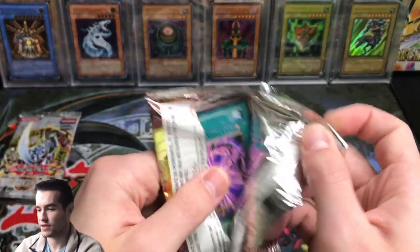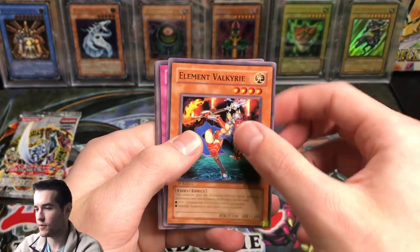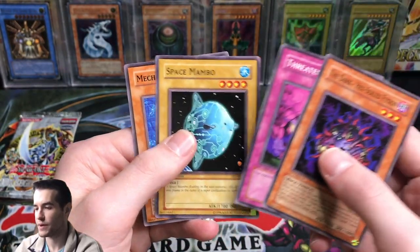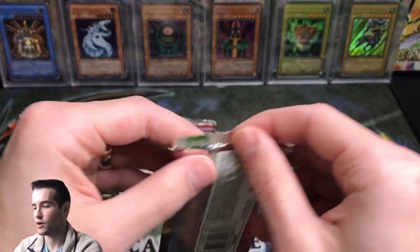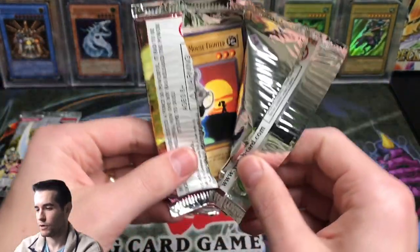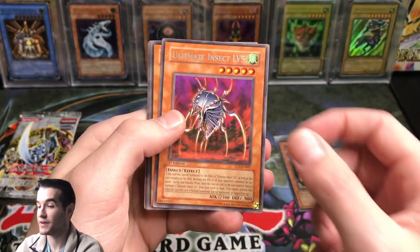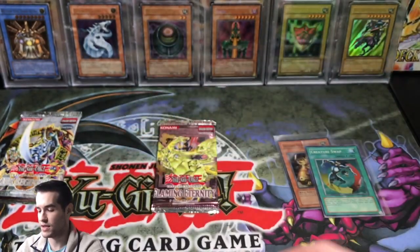Last three Flaming Eternity — can we get an Ultimate or Ultra? Re-Fusion. Element Valkyrie. Beast Soul Swap. Abare Ushioni. Meteor of Destruction. Dark Hex Sealed Fusion. Threatening Roar. Space Mambo and Mecha Dog Marron — there's a couple of dog cards. Chusuke the Mouse Fighter again. Flame Ruler. World Wind Prodigy. Element Burst. Ultimate Insect Level 5 — that'd be a pretty cool Ultimate. Golem Sentry. Blade Rabbit. Marron and Firebird.